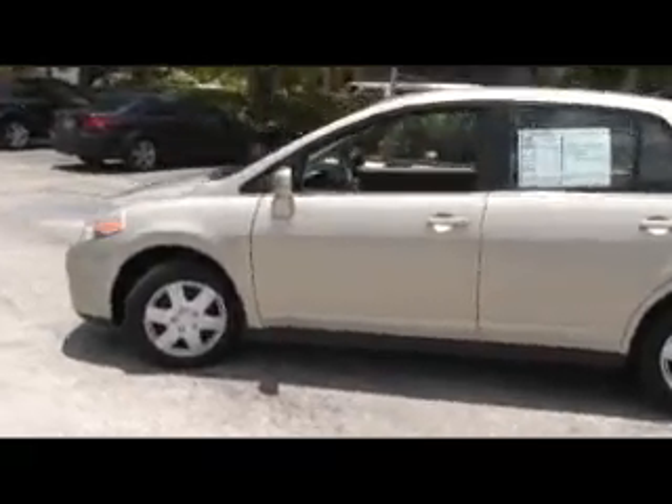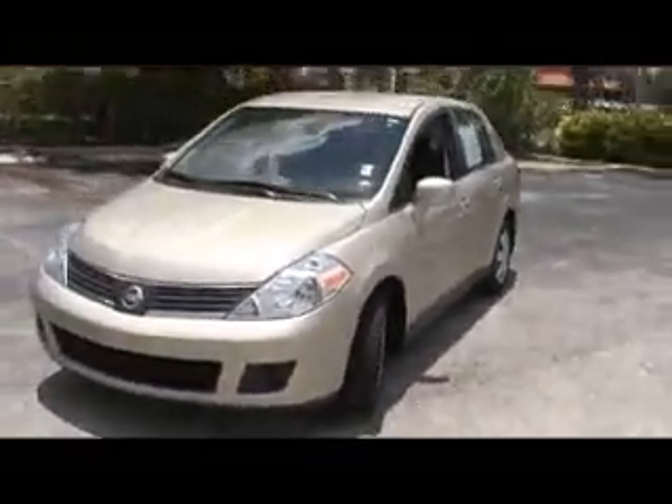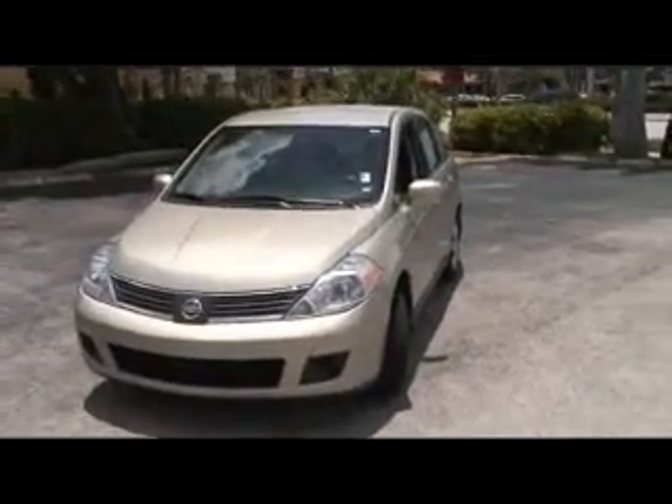2008 Nissan Versa, bronze, four-door, 40,000 miles. We've got the financing, we're going to make it happen — US Off-Lease Autos. We're going to put you in this car.